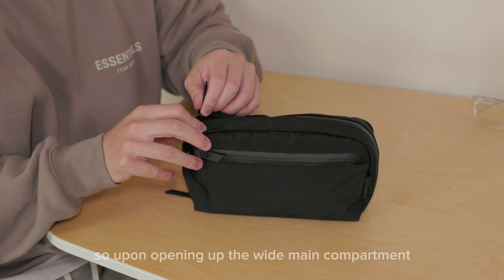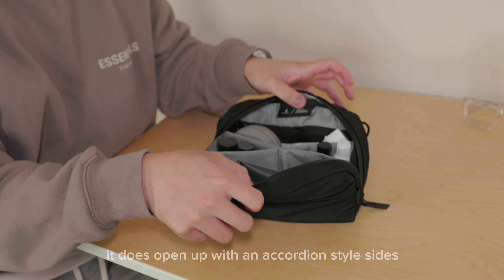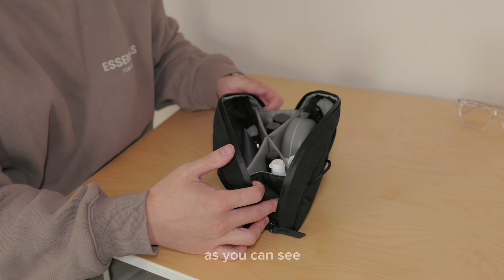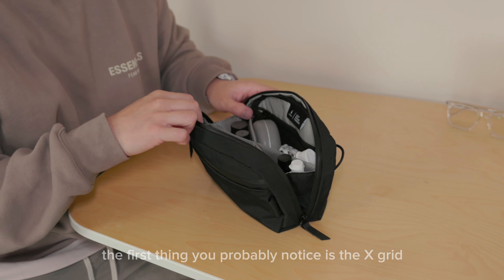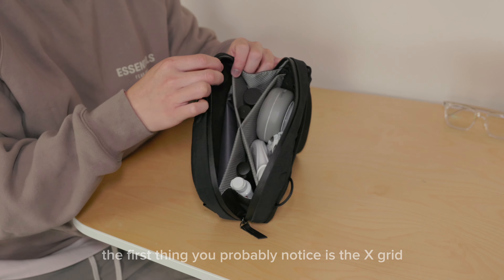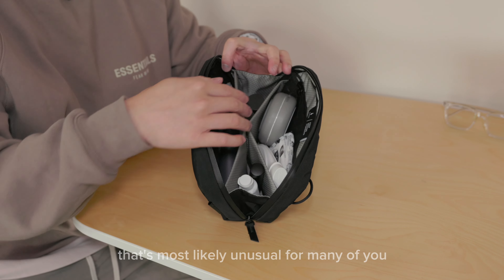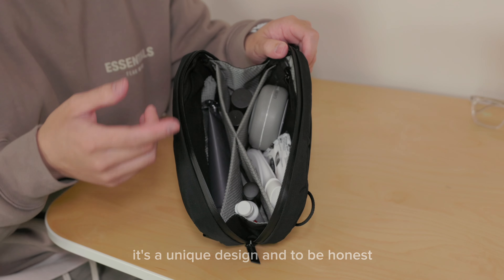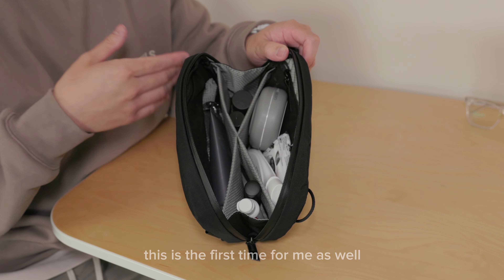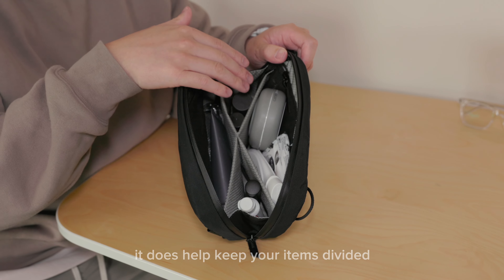Moving on to the interior — upon opening the main compartment it opens up with accordion-style sides, which allows it to expand wide and maintain structure. The first thing you'll probably notice is the X-grid in the center. That's likely unusual for many of you — it's a unique design, and honestly it's a first for me as well, but it is quite good and does help keep items divided and upright.